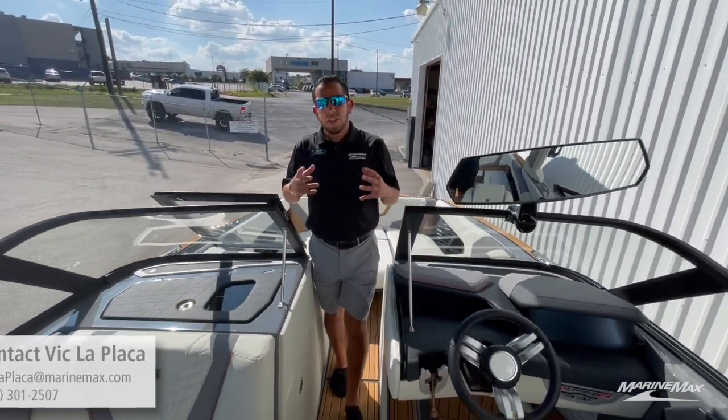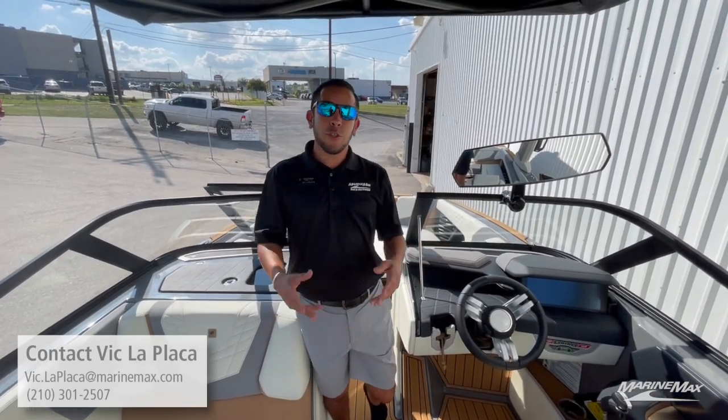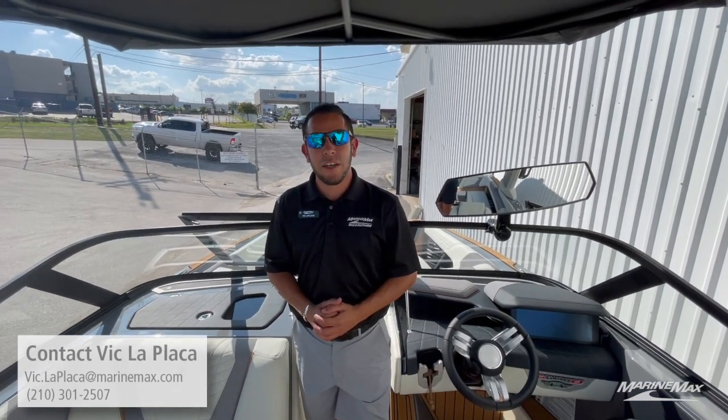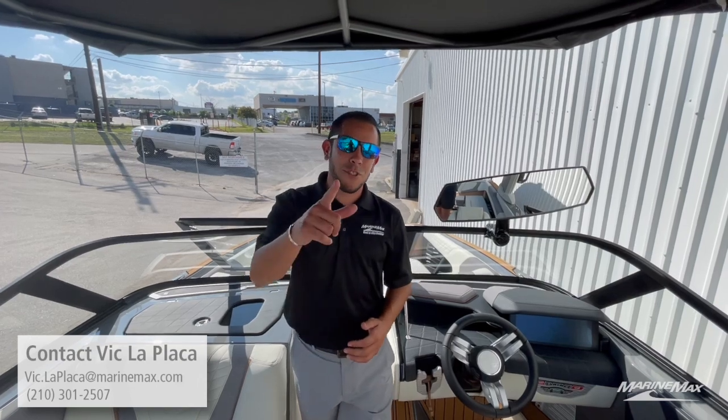Those are just a couple of the key features inside this Nautique G25. If you're interested in this particular boat or any other Nautique boat in our inventory, feel free to reach out to me at 210-301-2507. Again, I'm Vic LaPlaca with Marine Max in San Antonio. We'll see you out on the water.